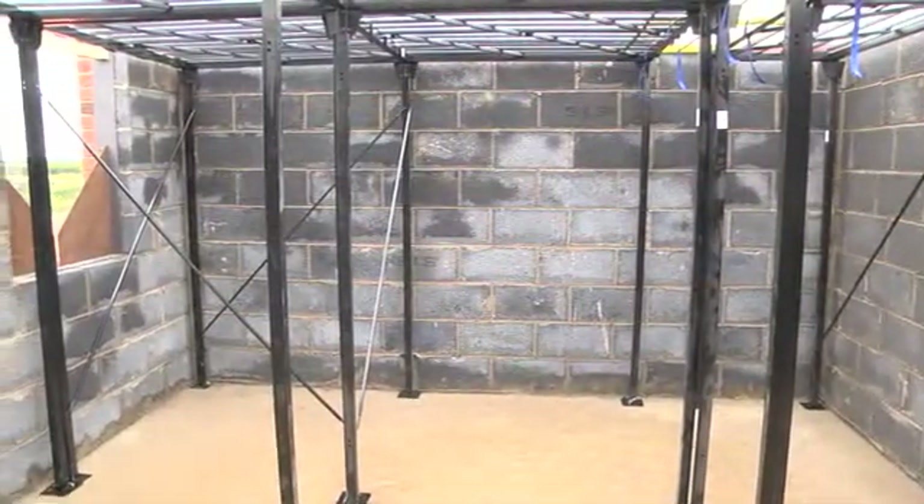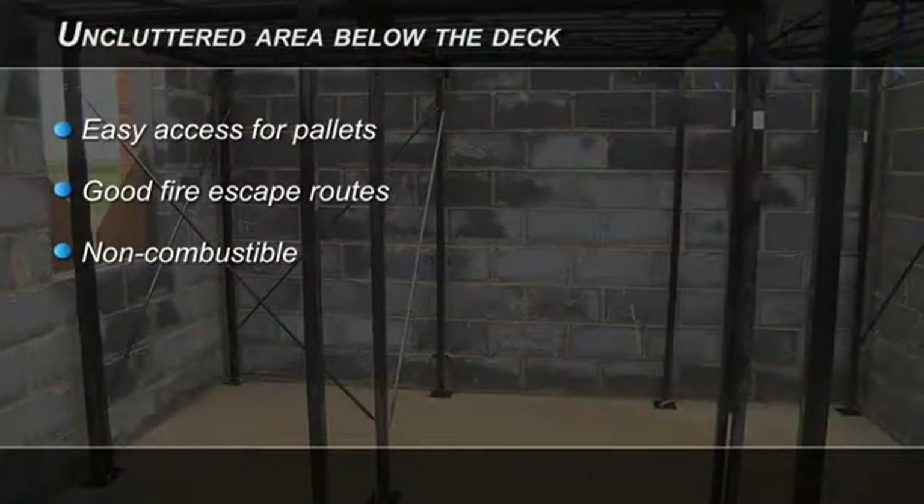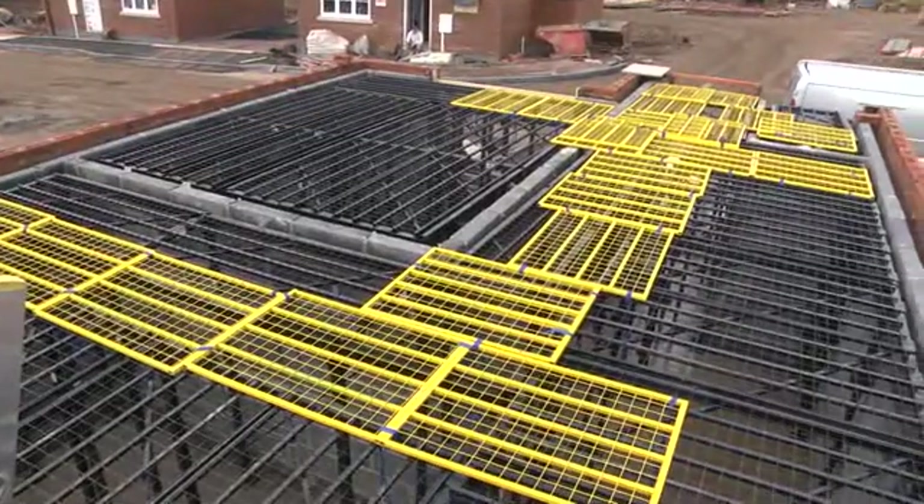It is completely freestanding within an interior space. The Rhino Load Deck system is both robust and extremely flexible in configuration. It is able to match the shape of irregular floor plans without leaving dangerous gaps or voids.